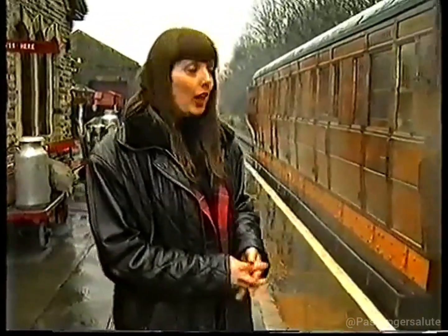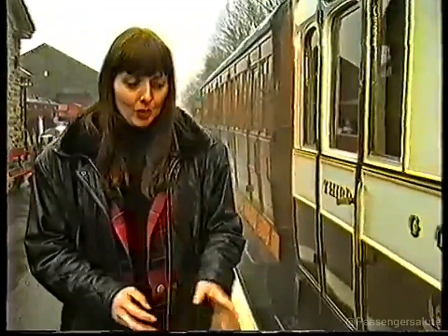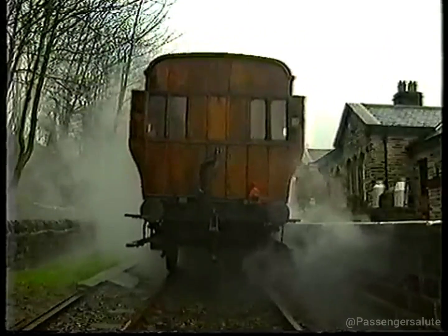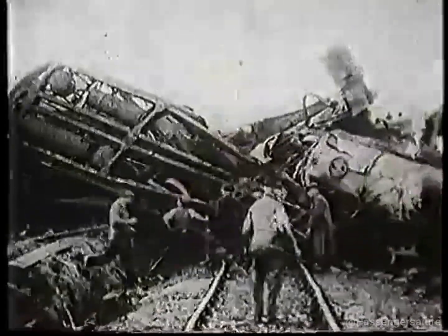Throughout the 200-year history of passenger railways, improvements in carriage design have nearly always been born out of accidents. For the Victorians, trains were travel, but the romanticism of the Age of Steam wasn't matched by safety. For almost a century, the carriages that ferried third and first alike were built almost entirely of wood — wooden chassis, wooden body. Stately, attractive, elegant, maybe. Collision-resistant? No.